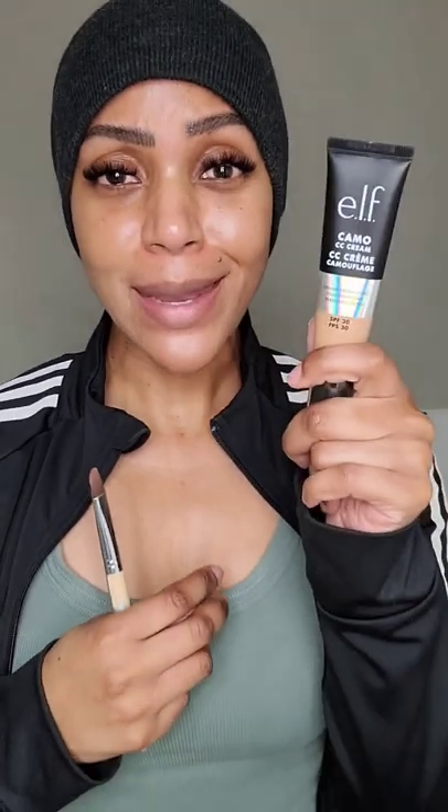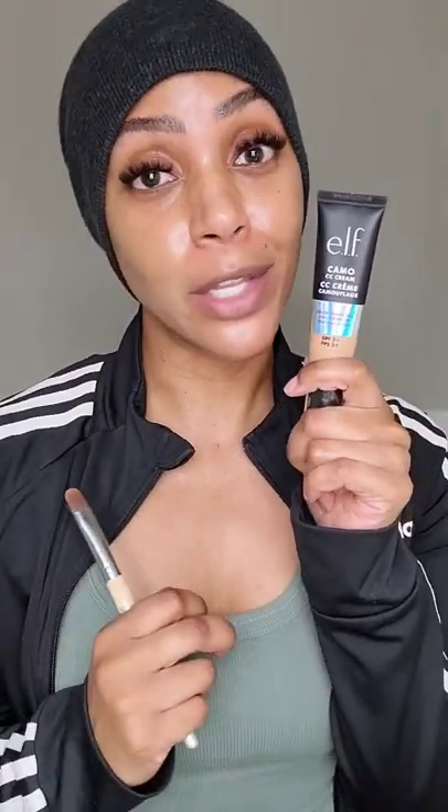Here's my face with no makeup on and here's the Elf CC cream. The hype is real — the Elf CC cream is amazing. It's worth the $12 and may just be my new CC cream.